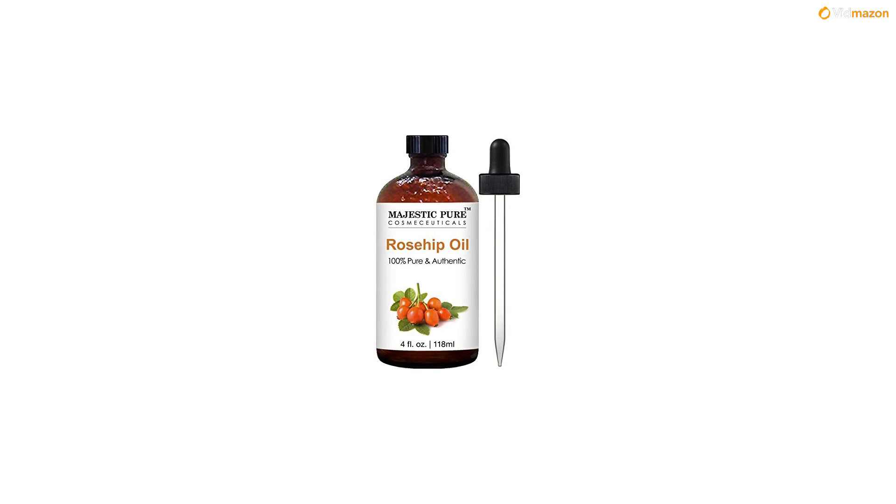Delivered with a premium quality glass dropper for ease of use.